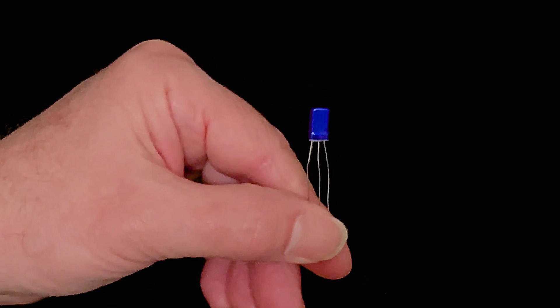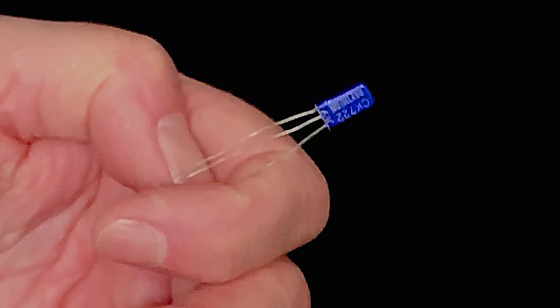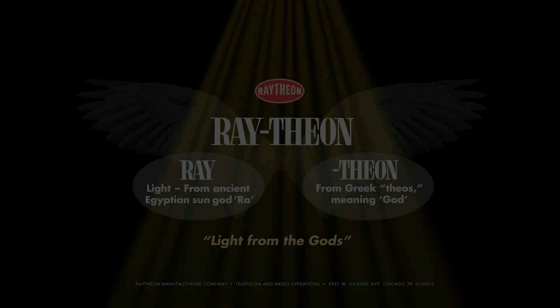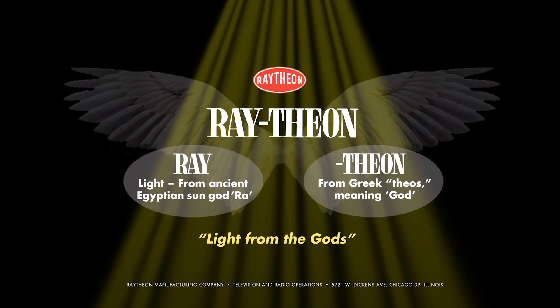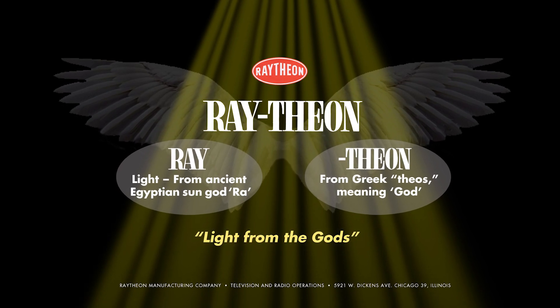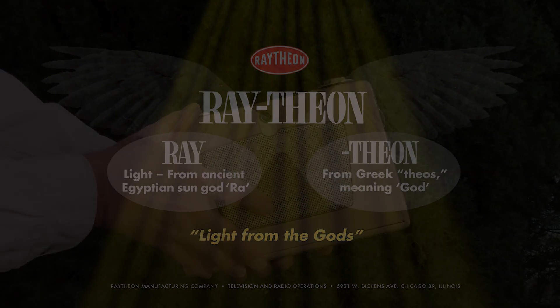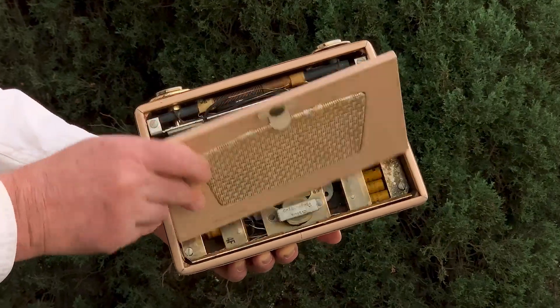The company was founded in 1922 as the American Appliance Company. For their tubes they used the name Raytheon, because Raytheon is a word construction meaning, at its roots, "light from the gods." In the early 20th century, when radio was perceived as more or less a kind of technological miracle, seeing the warm orange glow of vacuum tubes sticking out of a radio, bringing in distant voices and music right out of the sky — well, there's your light from the gods.